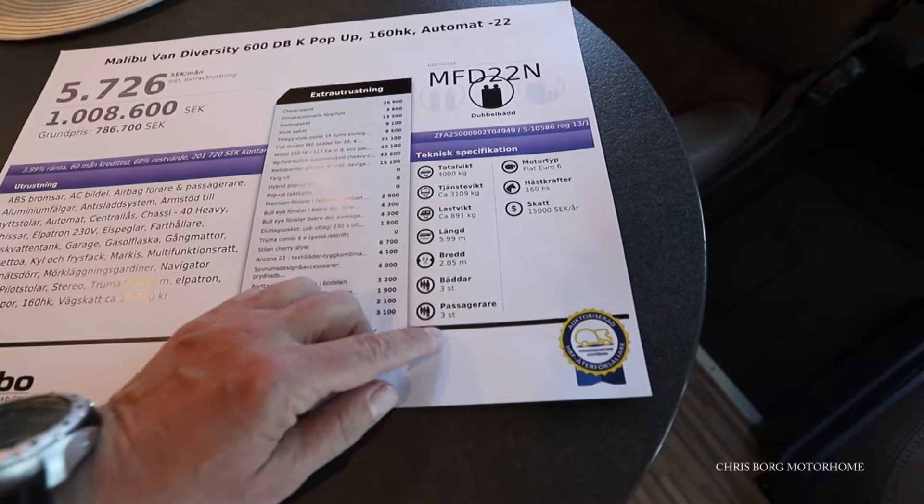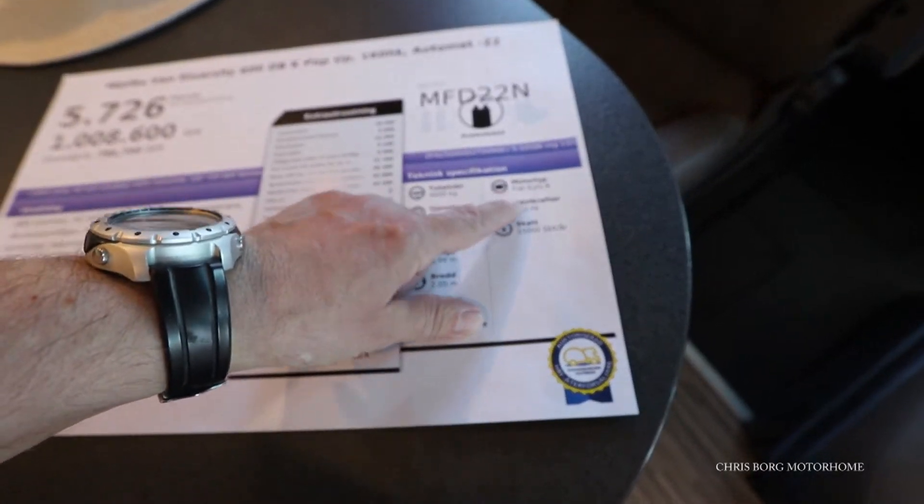It's a three-berth — you can travel three people in it. It has a Euro 6 engine.